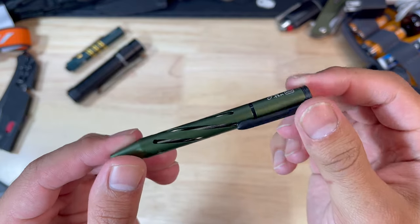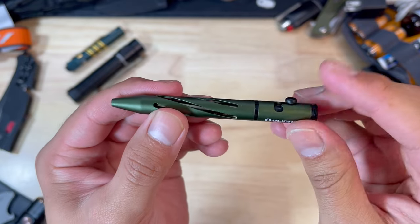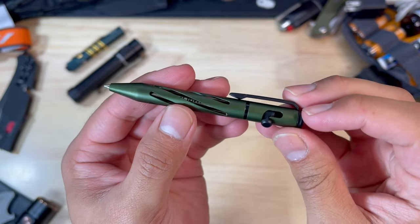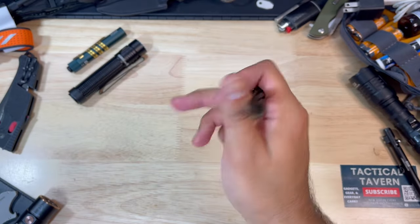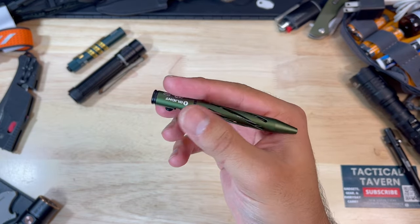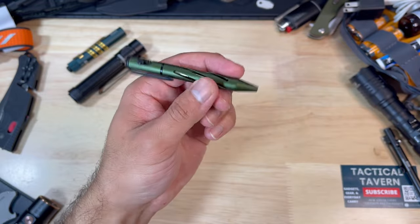Sticking on the theme of ultra lightweight gear, the new O-Pen Mini is fantastic. It weighs literally nothing — it's skeletonized, writes smoothly, and I love traveling with a pen so you can take down notes or numbers especially if your phone dies. You can still record important information or better yet leave a note telling someone where you're going.